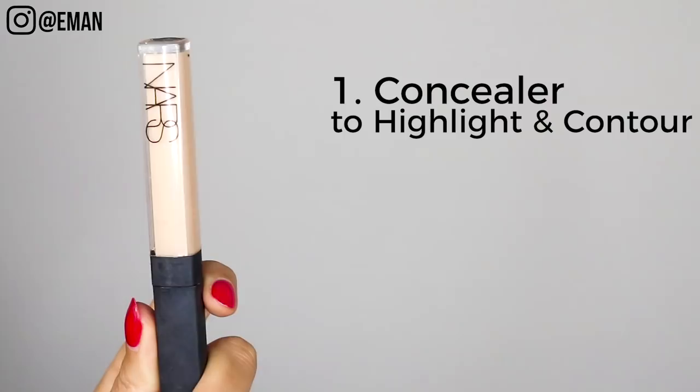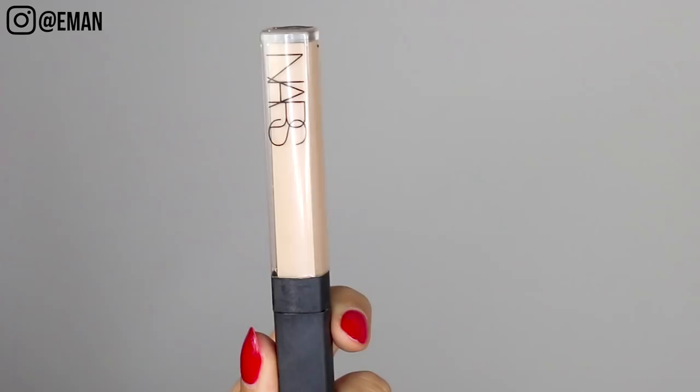Those are the steps to achieve a very natural everyday highlight and contour. Now I'll show you how to do a more dramatic version — great for special events, weddings, or going out at night. This is going to be more intense and really define your face. For this you'll need a concealer to highlight, a bronzer, and a highlighter. I'm starting with the NARS Radiant Creamy Concealer again, but this time creating a triangle shape in the highlight areas — this defines the nose and highlights the inner cheeks and under-eye area.